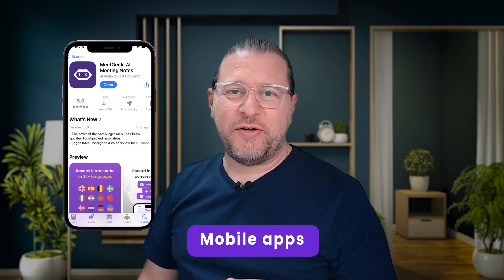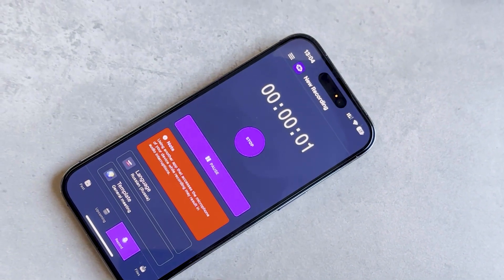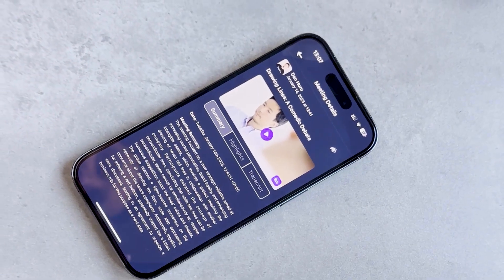Make sure to also check out the mobile apps for Android and iOS. With the mobile app, you can also record offline — for example, at a conference — and then get a transcription later. Of course, you also have access to your previous recordings through the mobile app.